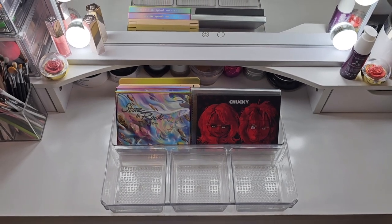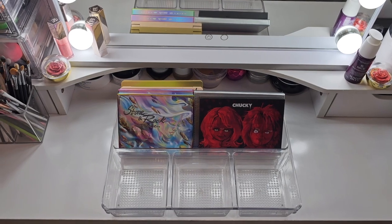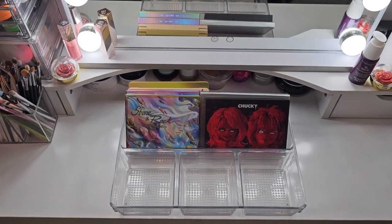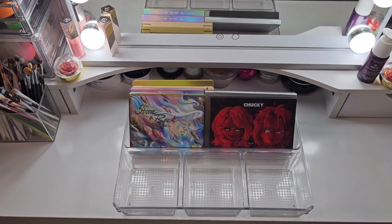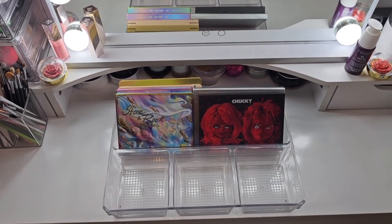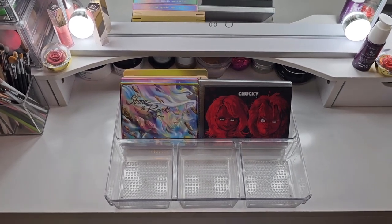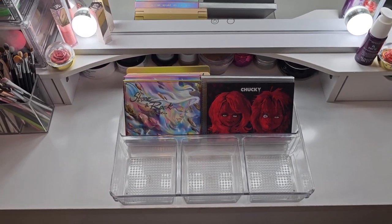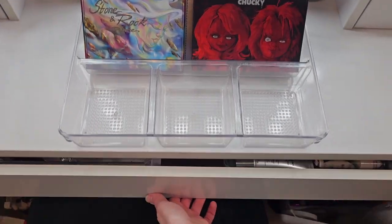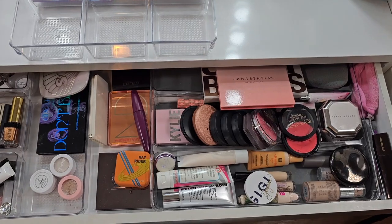Hey, welcome back to my channel. For today's video we're doing something a little different — we're shopping the products that I recently pulled during my most recent shop my stash. I want to put a face together for you and chat a little bit, so let's get into the products that were pulled.